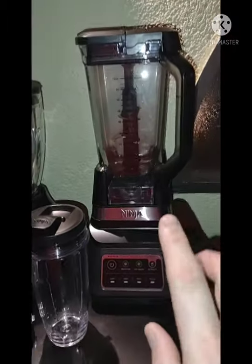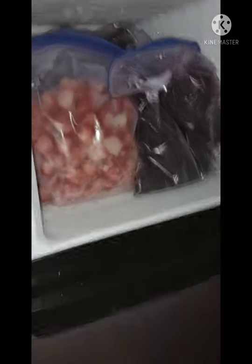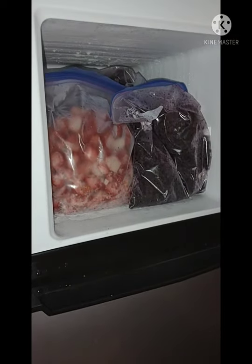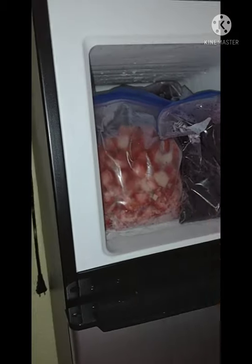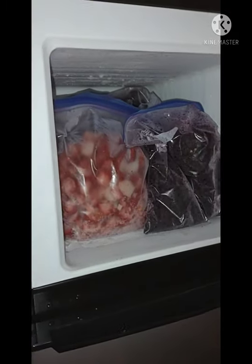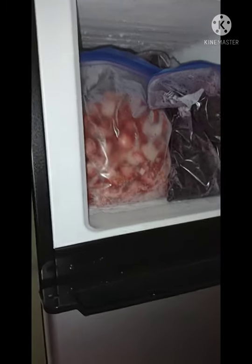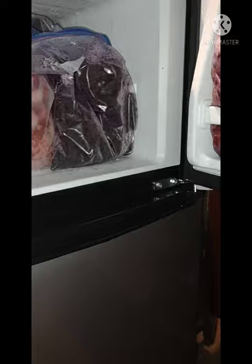This is the old blender — it's an Oster — but now I use this one, it's a Ninja, it was a hundred dollars, bought it with a gift card for my birthday. I just have a mango. The green tea and matcha steep for about ten minutes, then I put ice. So I've got strawberries, blueberries, mango, blackberries, raspberries, and different varieties of blueberries.